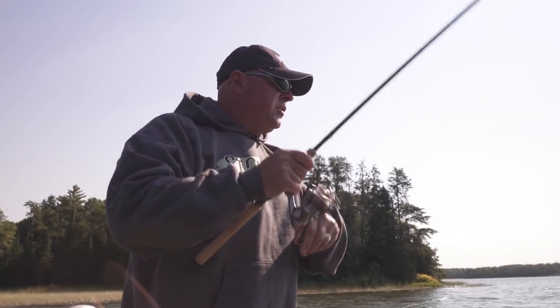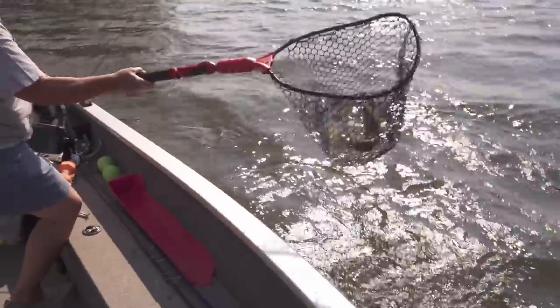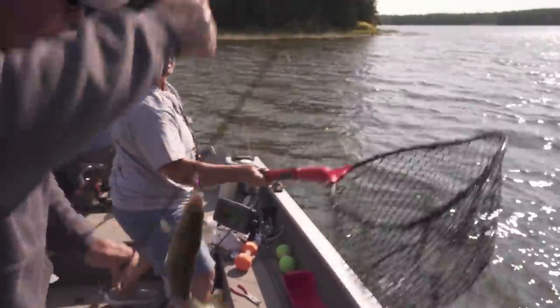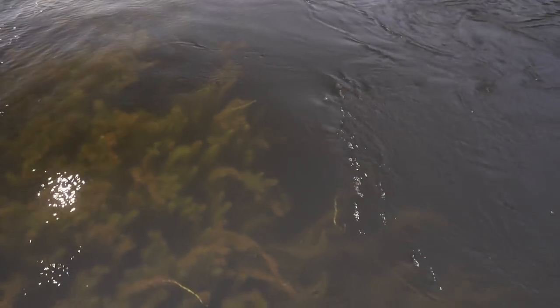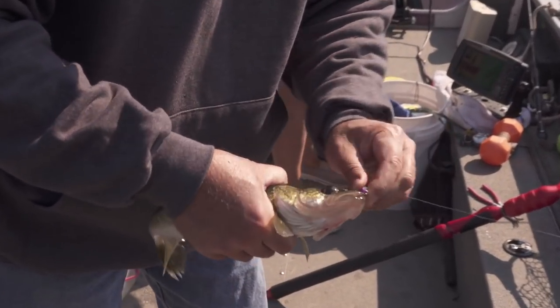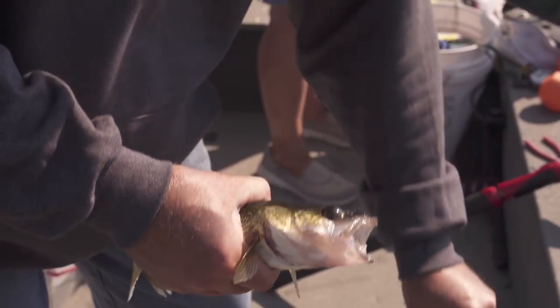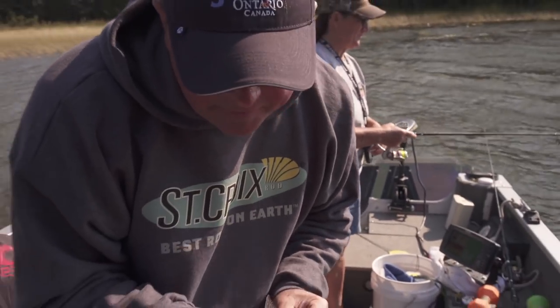There you are — decent little walleye! An eater? Oh for sure, yes. Look at the color on that one — sitting right in that weed. I know you were in that weed — right through the top. Having its lunch break — well, it's having a lunch break! Look at that, just a good eating-size walleye.